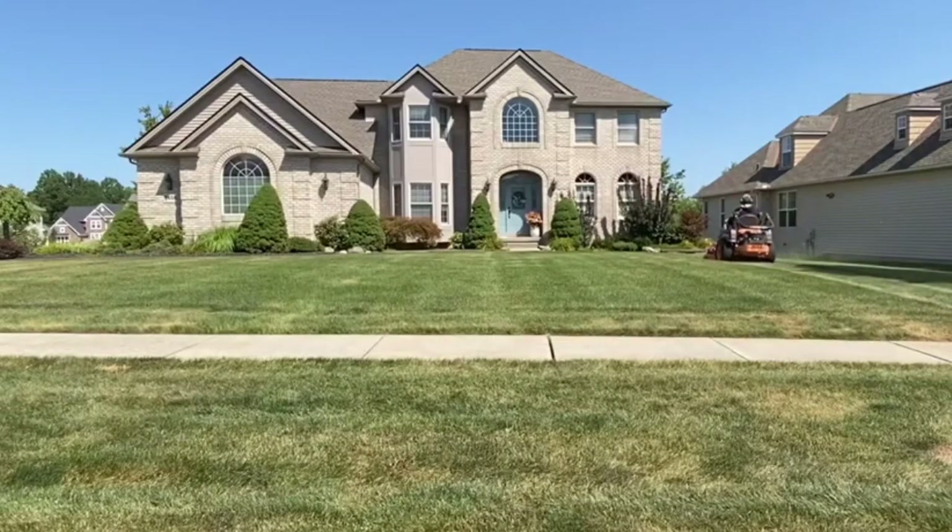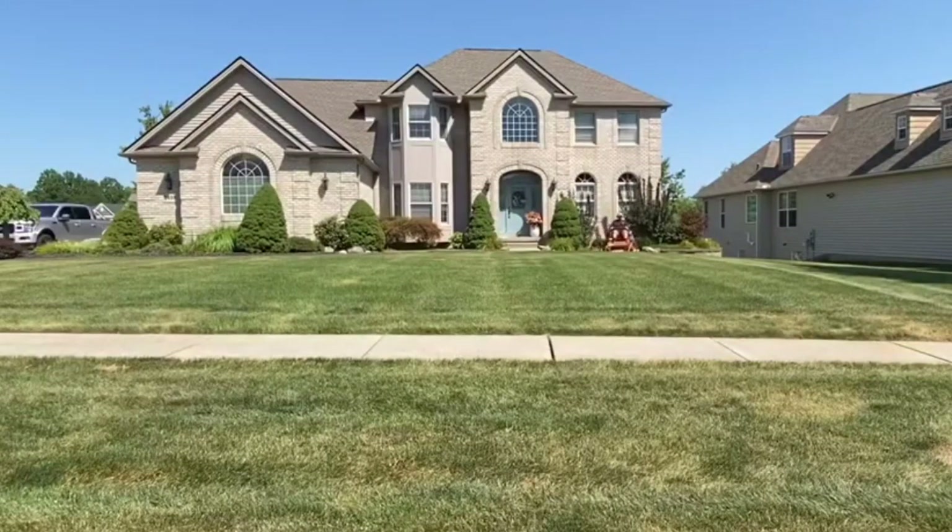Welcome to the channel. I'm Nick with the Stripe Above Lawn Care and today I'm going to be giving you guys the top five commercial mowers you can buy in 2023.